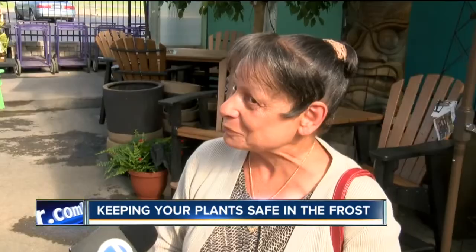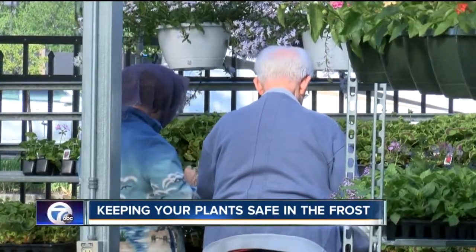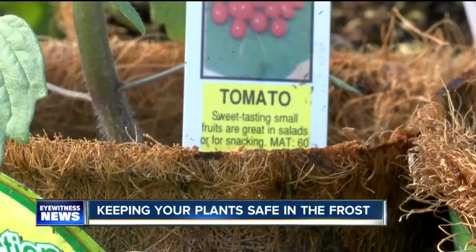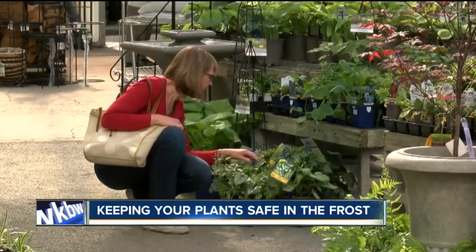Frost. We keep Mr. Frost away. With the overnight forecast calling for a freeze warning for counties south of the city and a frost advisory for northern counties, folks with annuals or vegetables already in the ground may have a little extra work to do. In western New York, we always just have to be careful of what the weather is doing.